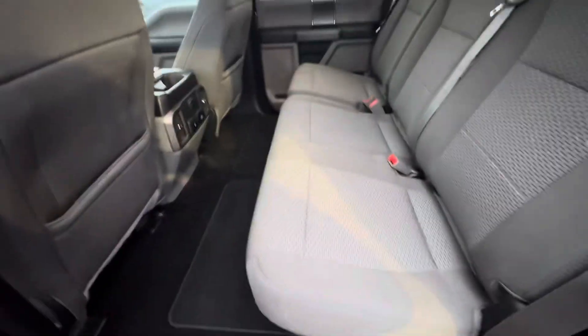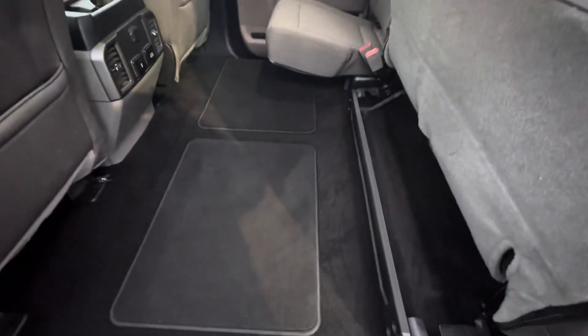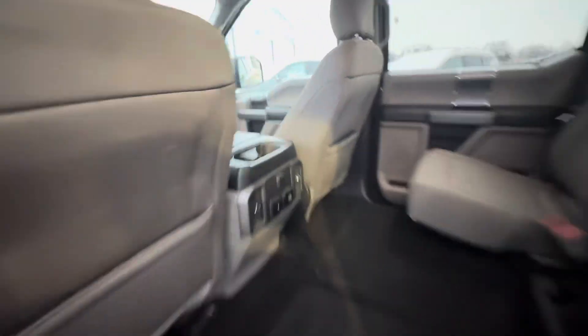Look at all this space back here — so much space. We've got some plugins, 120 volt.